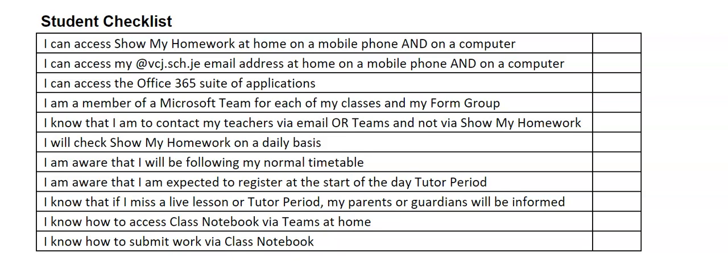You also need to be able to log into the Office 365 suite of applications. Your teachers have been working hard to make sure that you are a member of a Microsoft team for each of your classes and for your form group. If you are not in a Microsoft team for each class or your form group, please speak to your teacher. Please make sure that you are contacting your teachers via their vcj.sch.je email or via the relevant class teams and not via Show My Homework. All of your lessons will be signposted via Show My Homework on a daily basis, and you will be following your normal timetable and expected to register at the start of each day in a tutor period.